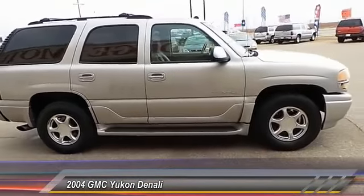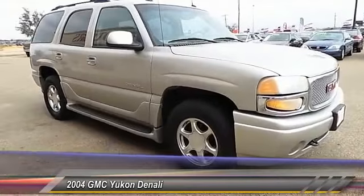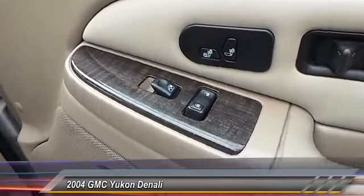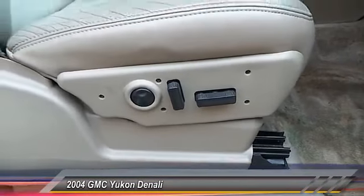Here are some of this vehicle's great options: dual front airbags, automatic stability control, auto dimming rear view mirror, keyless entry, center armrest, AM-FM stereo radio, premium sound, trip odometer, security system, and fog lamps.